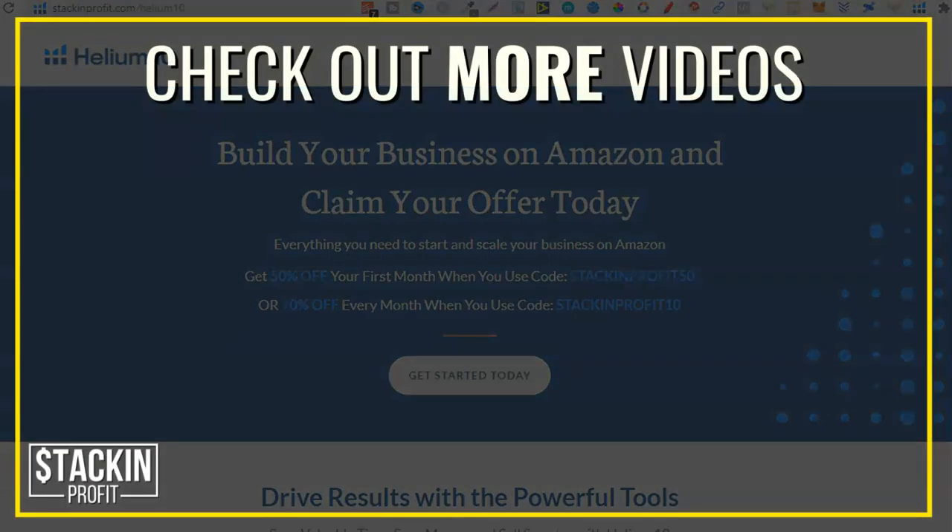I hope you enjoyed the video. If you did, don't forget to give me a thumbs up, hit subscribe, and hit that little bell icon so you can be notified of any further videos. I've been Paddy, this has been Stacking Profit, and I'll see you again soon.